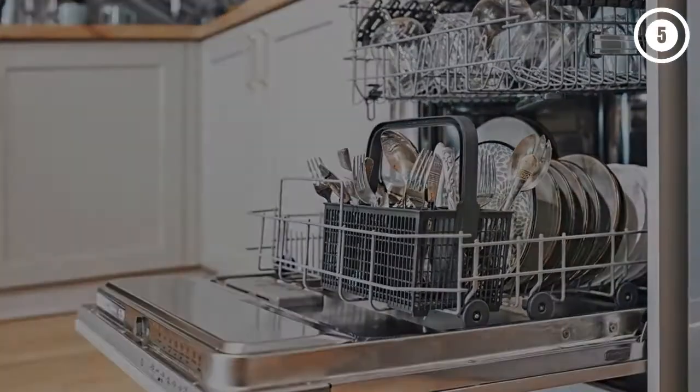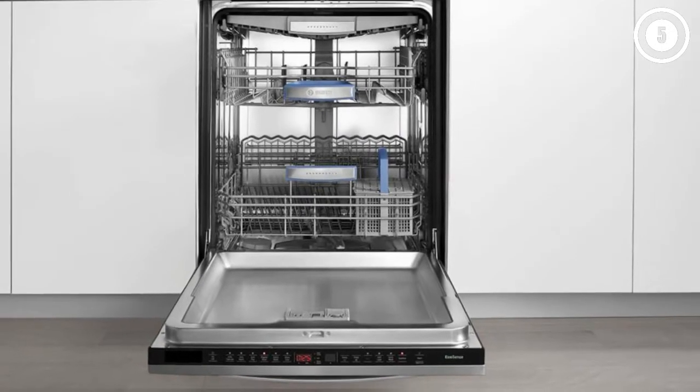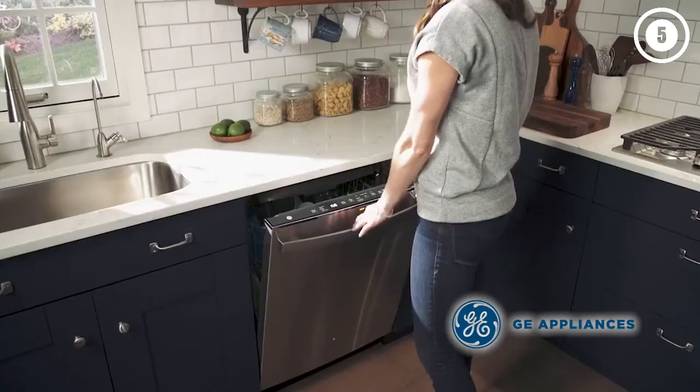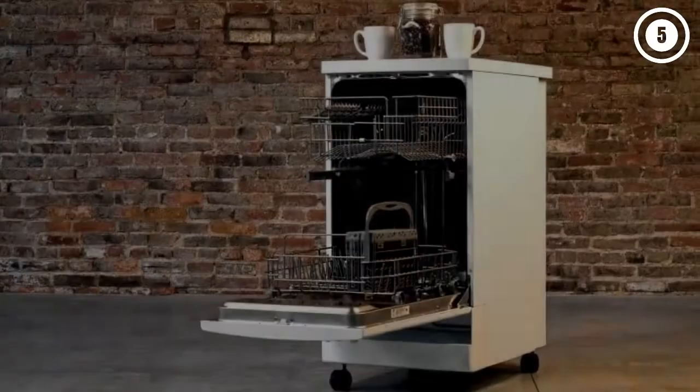This portable dishwasher is on the quieter side, operating at around 54 decibels, and the top rack is adjustable to accommodate larger pots and pans on the bottom level. The only real downside is that the unit doesn't have a heated dry setting, which means your dishes may come out somewhat wet.